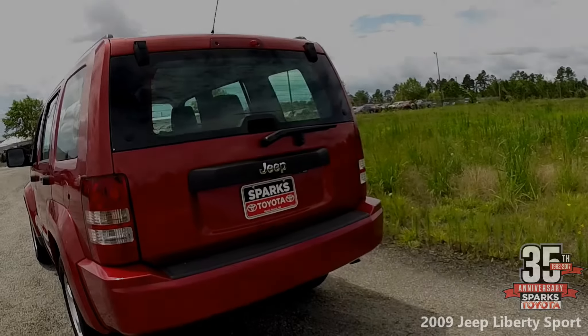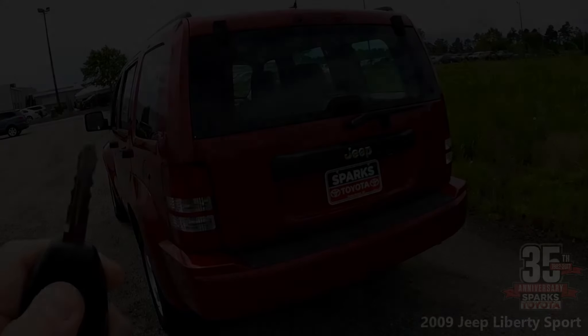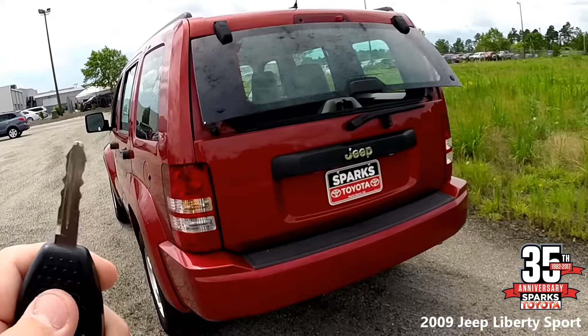Here's the rear hatch of the vehicle with the large glass window, which makes for easy visibility when backing up. With the key fob, it has a power back glass release.